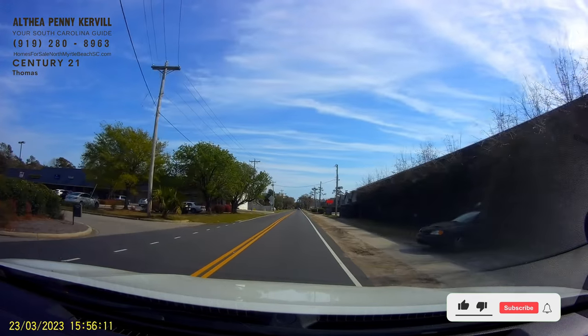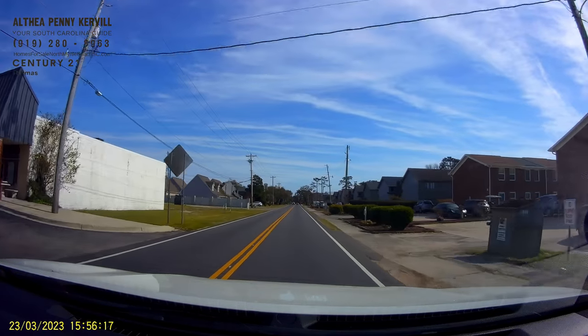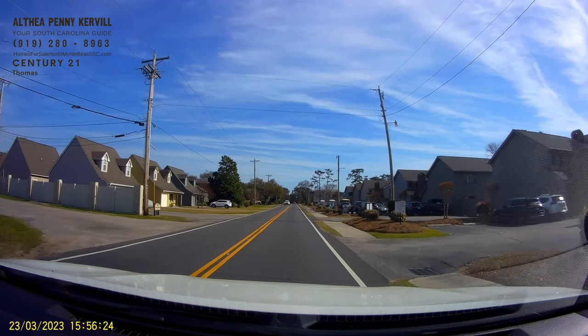Good morning, it's Penny Kerrville, your North Myrtle Beach realtor, with the latest in South Carolina beach news and real estate. The weather's getting warmer, the real estate market is very active, and we're all looking forward to the beach season.